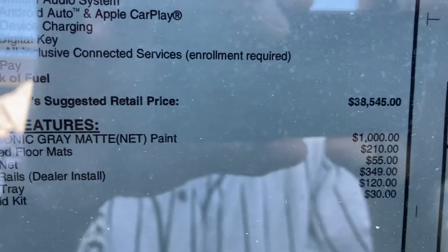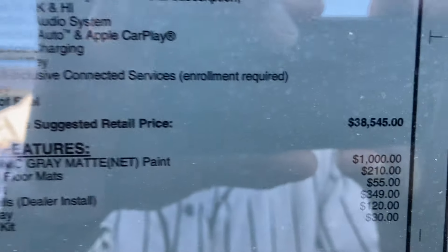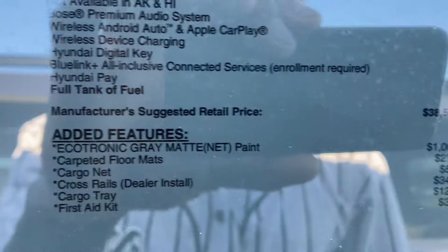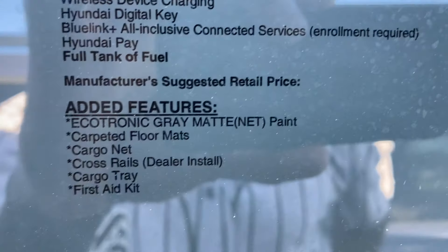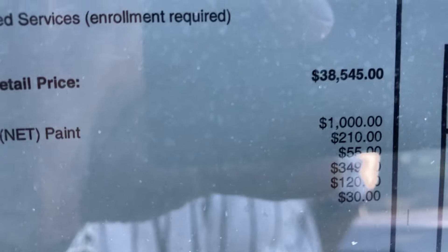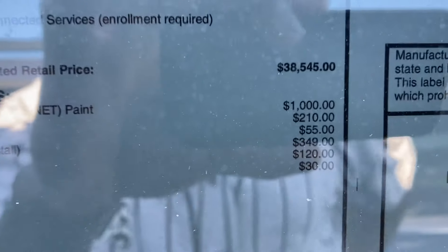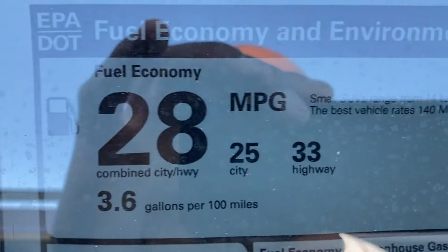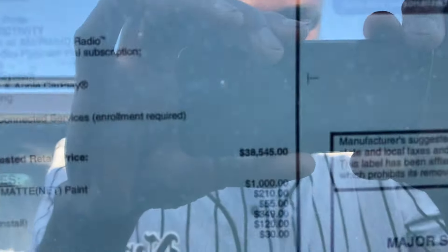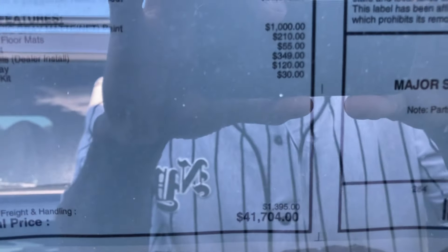On the options side, there's $1,000 worth of options including matte gray paint at $1,000, floor mats for $210, a cargo net for $55, cross rails for $349, a cargo tray for $120, and a first aid kit for $30. Fuel economy is 25 city, 33 highway, 28 combined — standard across all trims. This one comes out to $38,545, going up to $41,704 with options.